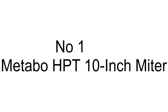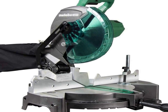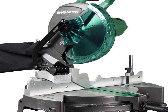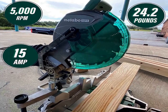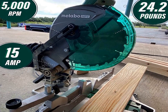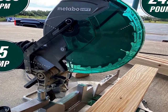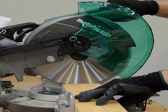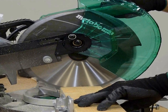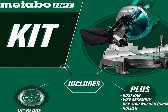The number 1 on the list comes with premium quality at an affordable price. Its 15-amp motor delivers high power for the toughest cuts, generating a no-load speed of up to 5,000 RPM. At only 24.2 pounds, it is lightweight to facilitate maneuverability and portability. The miter angle range is 0 to 52 degrees to the right and left for increased flexibility.